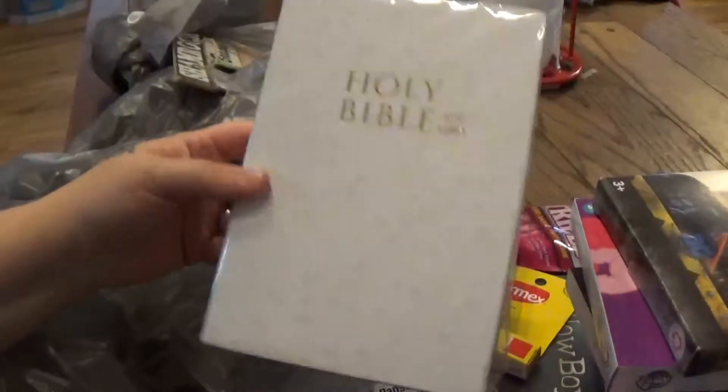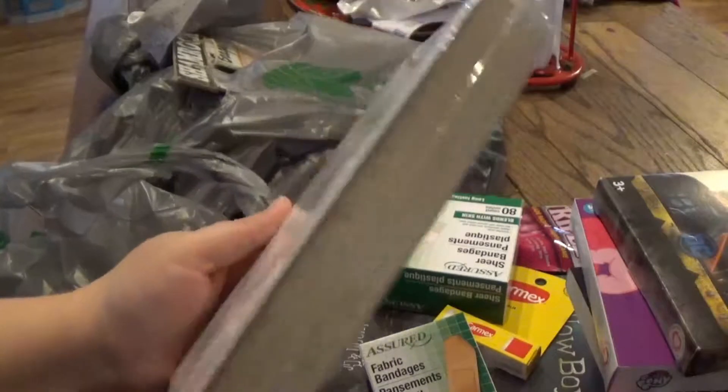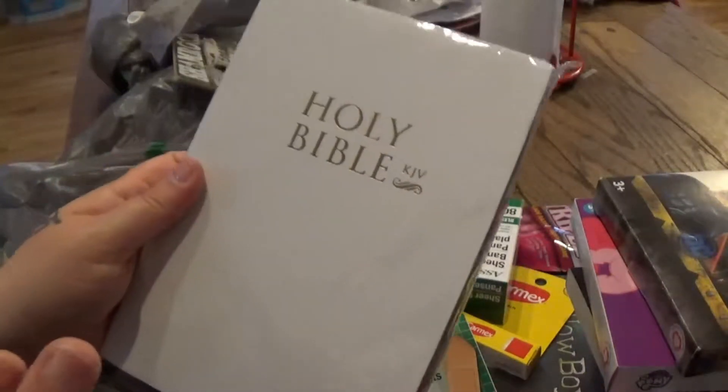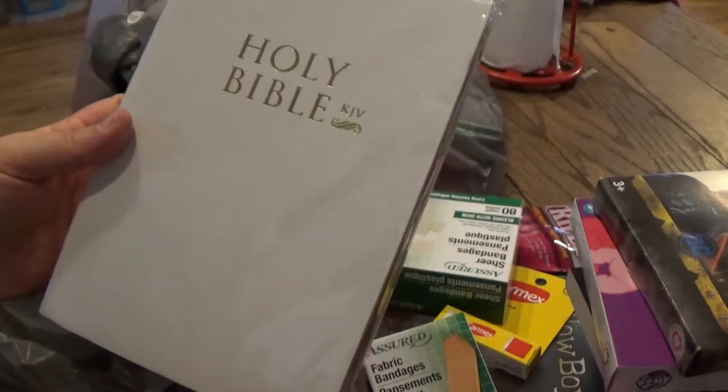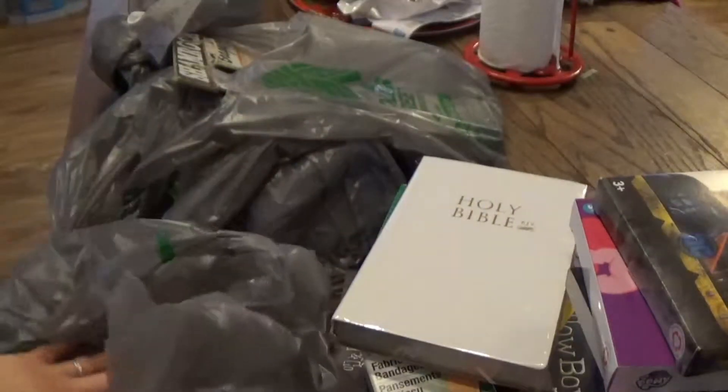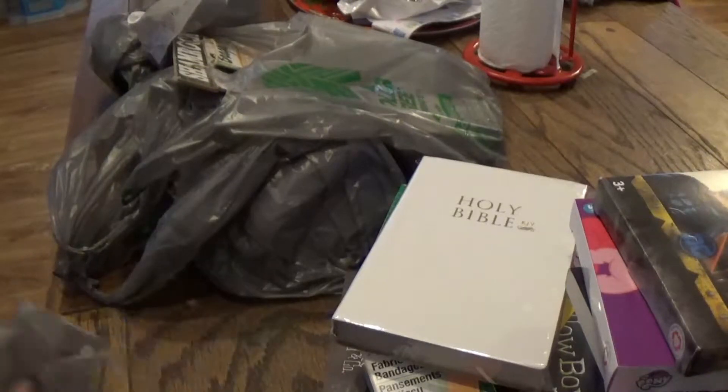I picked up a Bible. This one has thicker paper in it than the regular Bibles, so I like it because I'll be able to highlight things and take notes better without it leaking through the paper on the other side.